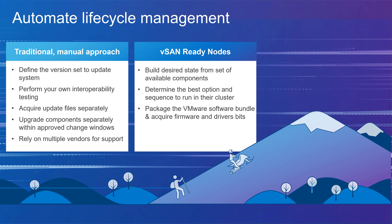You still need to validate and test the component compatibility and determine optimal sequencing to ensure interoperability and availability for your applications. For every patch and upgrade, you are still responsible for navigating the best way to reach the next state.